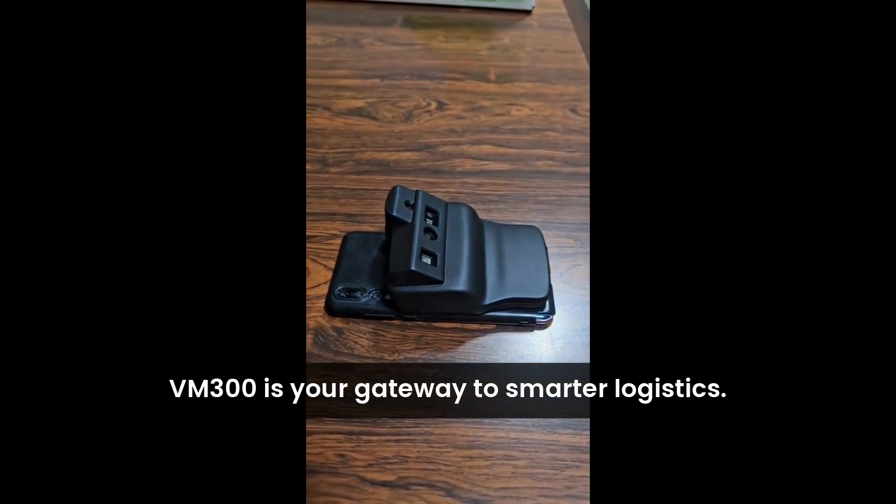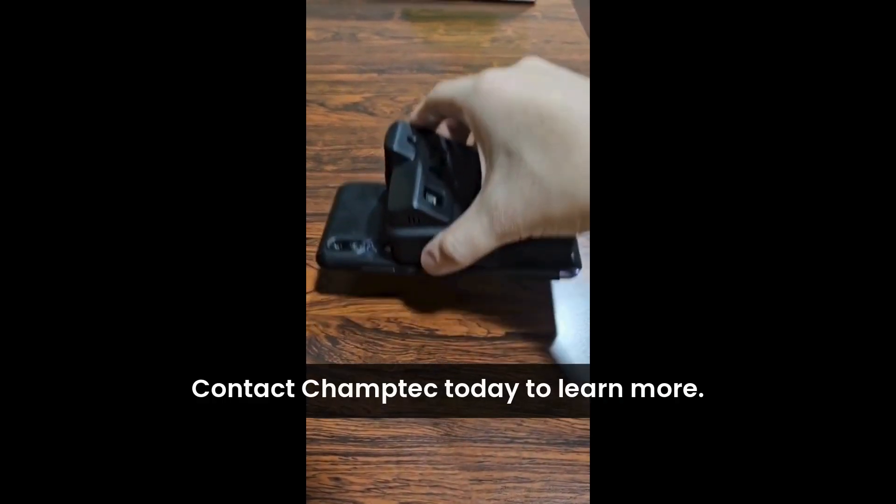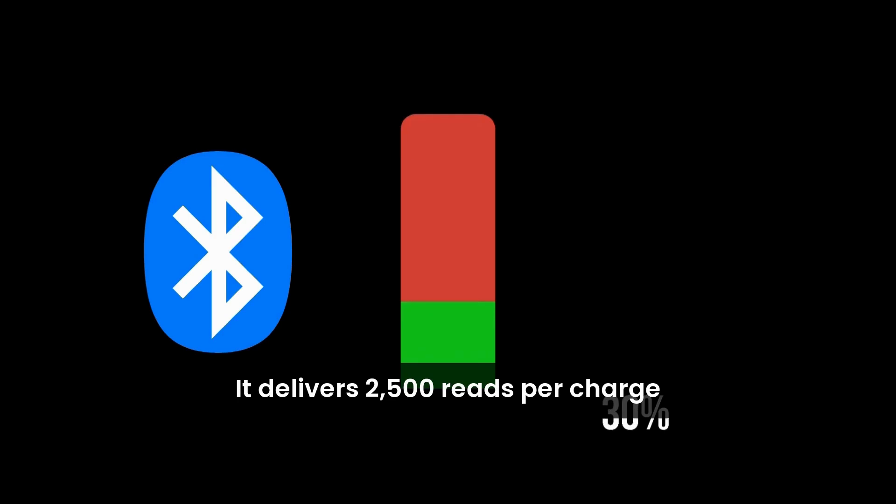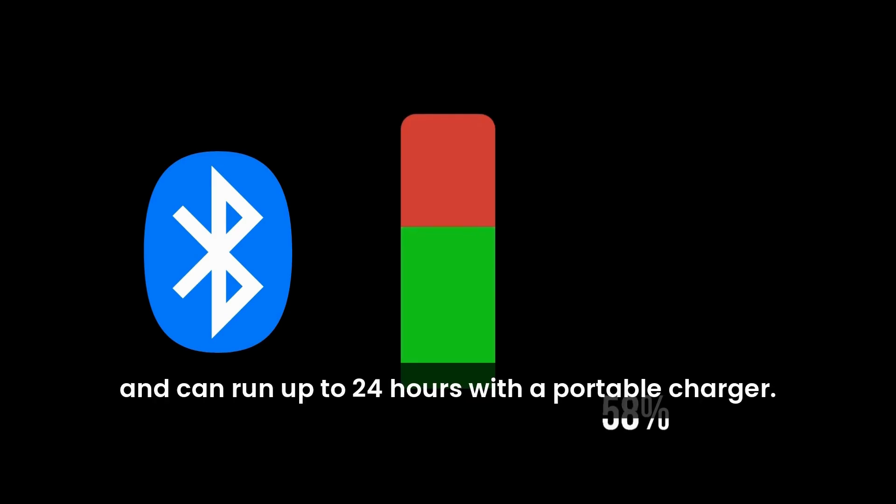The VM 300 is your gateway to smarter logistics. Contact Champ Tech today to learn more. It delivers 2,500 reads per charge and can run up to 24 hours with a portable charger.